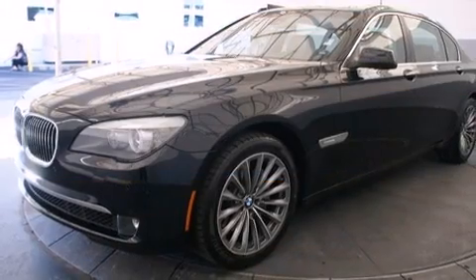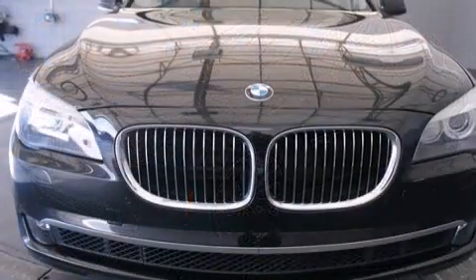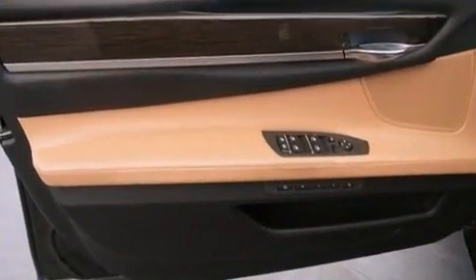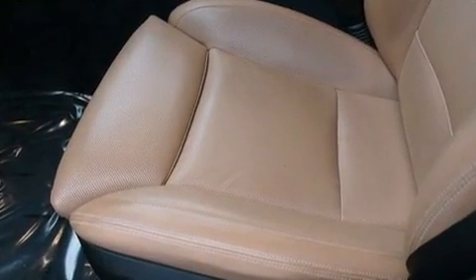You and your passengers will enjoy the stereo system, which includes a CD player with MP3 capability and 16 speakers, yielding a symphony-like audio experience. BMW ensures the safety and security of its passengers with equipment such as brake assist.